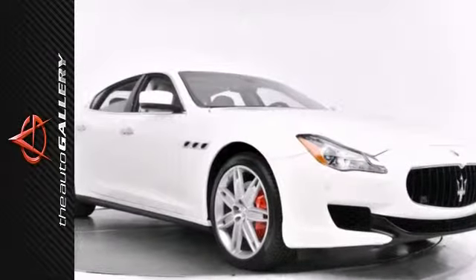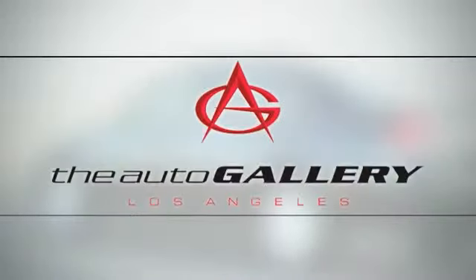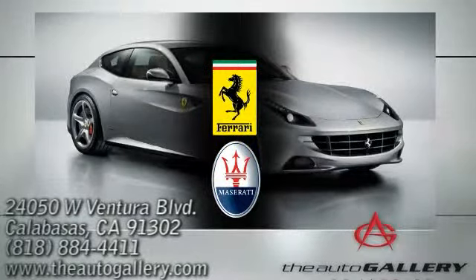Stop on in and see it today. Buy with confidence only at the Auto Gallery, conveniently located at 24050 West Ventura Boulevard in Calabasas, California.